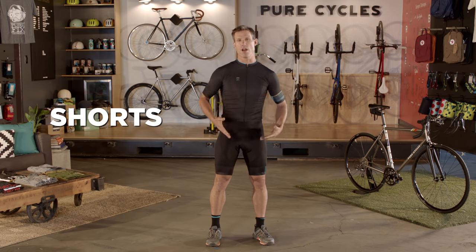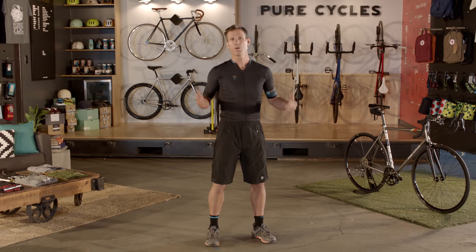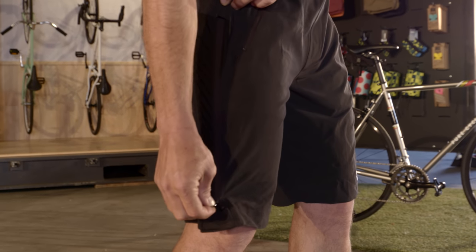Shorts. The spandex variety are pretty comfortable on the bike, but I wouldn't blame you if you didn't like the way they look. But there is another more stealthy option. Shorts like these look a bit more casual, but still have the crucial padding in the back, and can be tightened so they don't flap around.